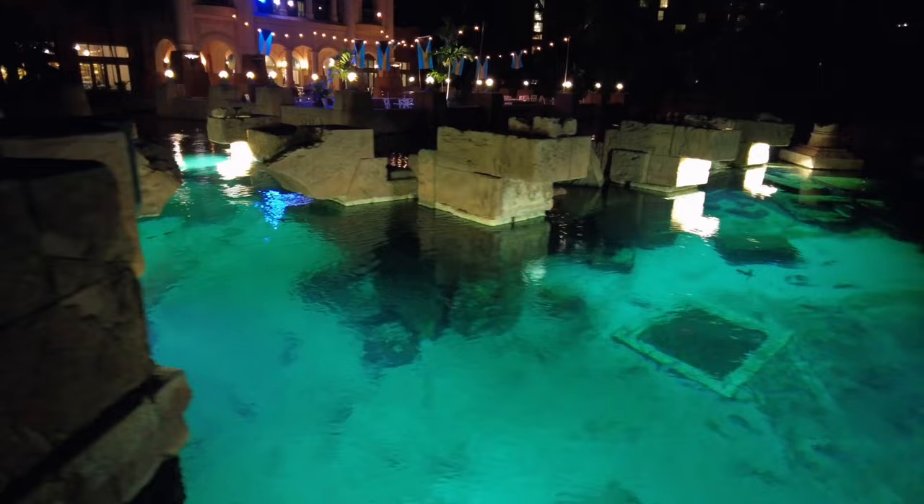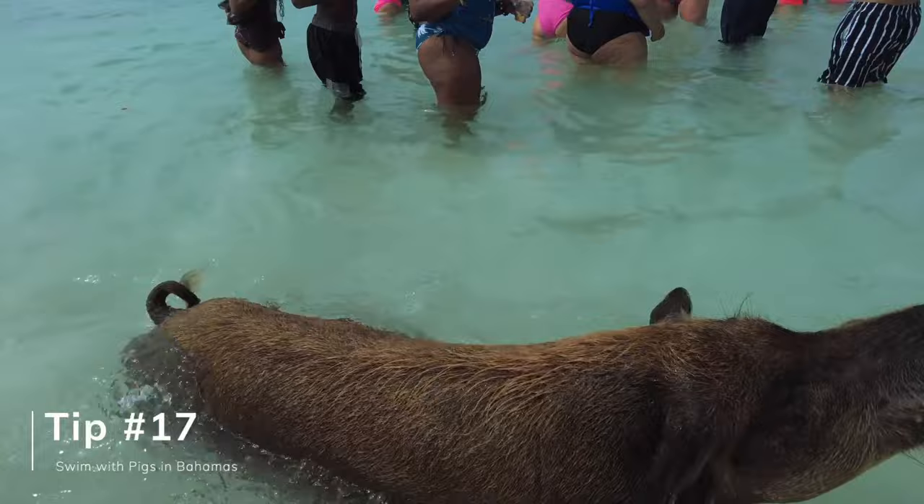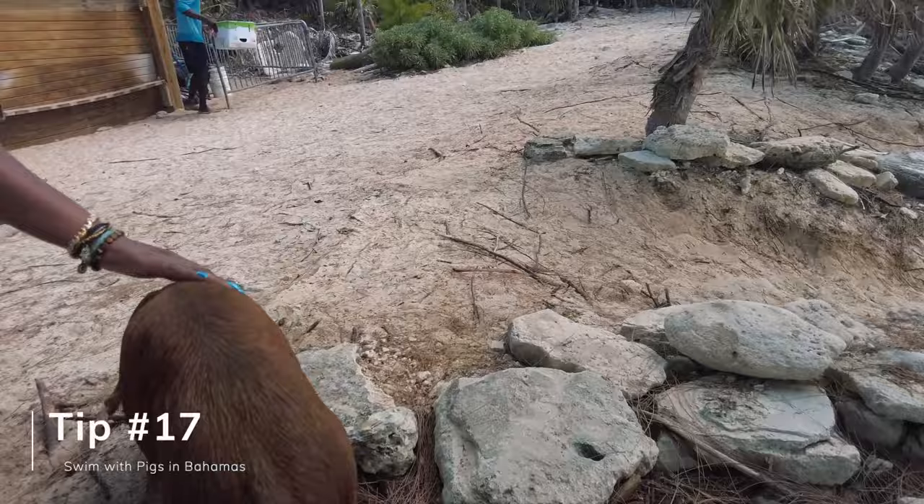Our 17th tip is how to swim with the pigs in the Bahamas. People come from all around the world just to do this. There are full-day experiences, half-day experiences, and many options available. We made an entire video on our experience swimming with the pigs, so please check out that video linked in our description.